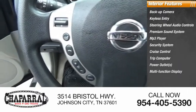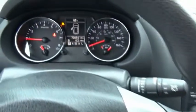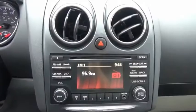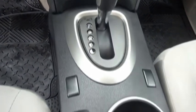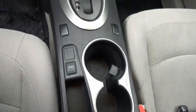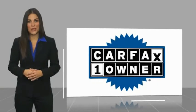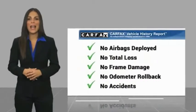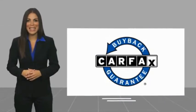Take this vehicle for a spin and see why so many shoppers are now proud owners. This is a one-owner vehicle with a CARFAX vehicle history report. Be sure to find a complimentary copy of this report online or contact the dealership. This vehicle qualifies for the CARFAX buyback guarantee.